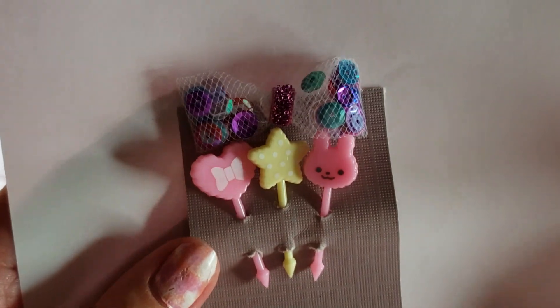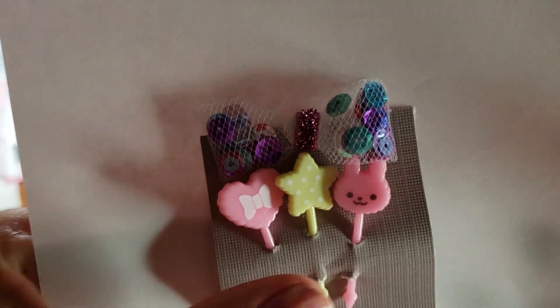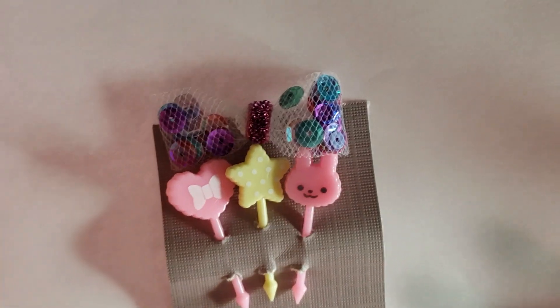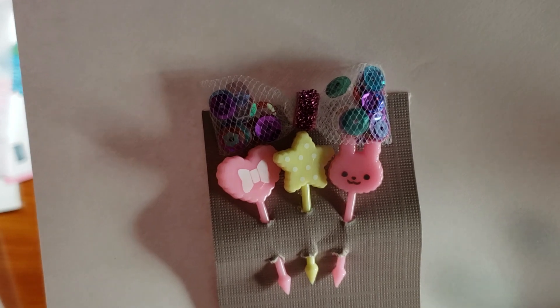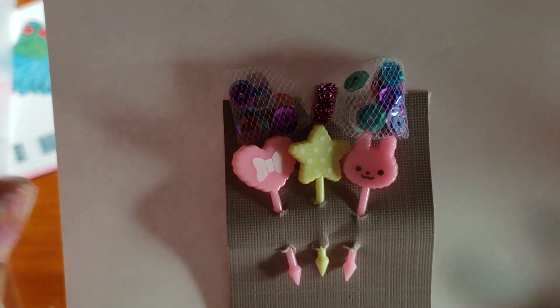These are little food picks from Daiso, but aren't they cute? I've used them before to put them on mail and they're really cute as embellishments — that's what I bought them for. And then I made you a little shaker bow.